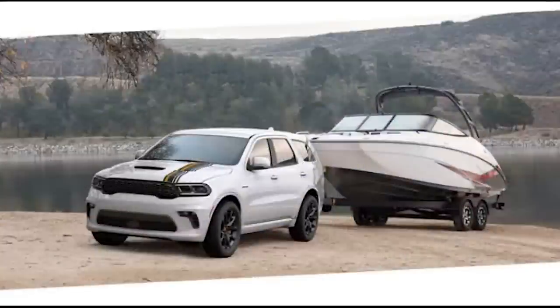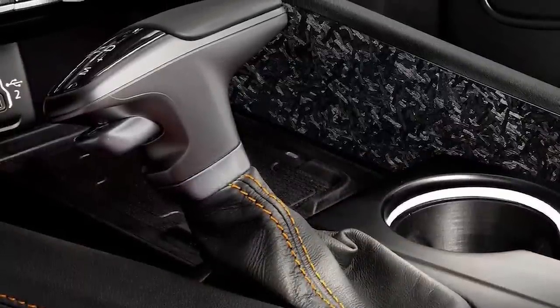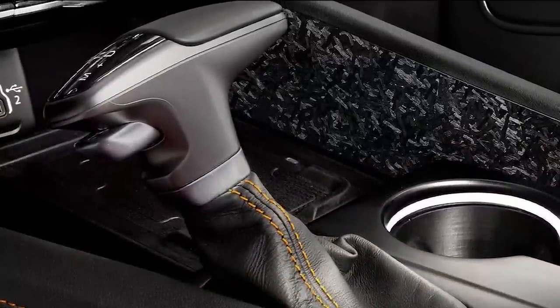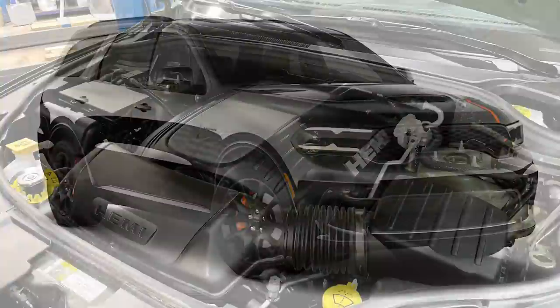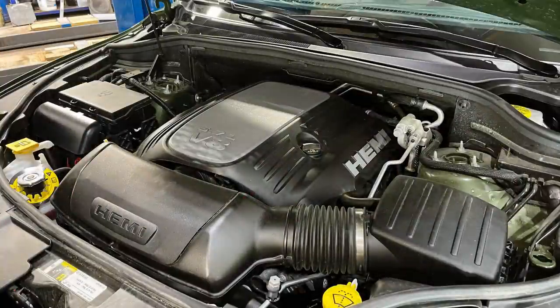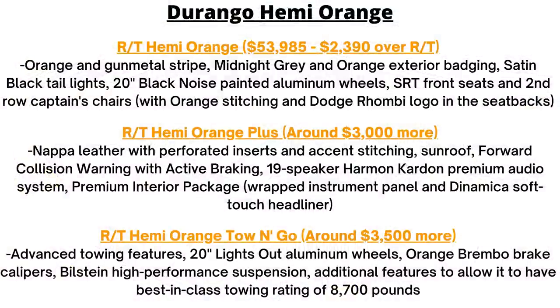Inside, there's a flat-bottom steering wheel, SRT front seats, and second-row captain's chairs with orange stitching and the Dodge Rombi logo on the seat backs. Under the hood, of course, there's a 5.7-liter Hemi V8 with 360 horsepower and 390 pound-feet of torque. The Plus and Tow & Go packages just keep adding more features, like orange Brembo brake calipers — the details of which will be posted on screen.